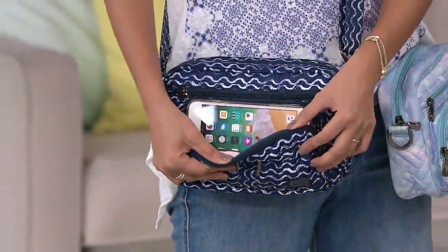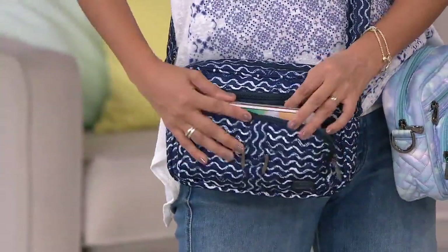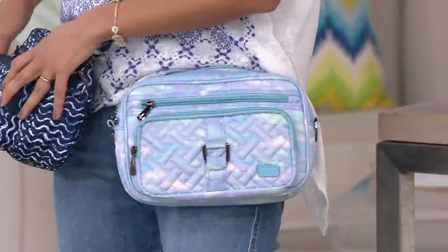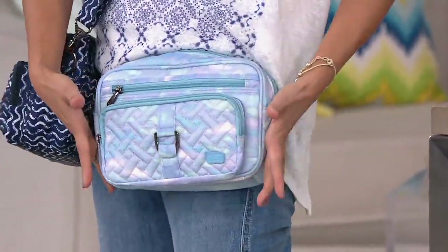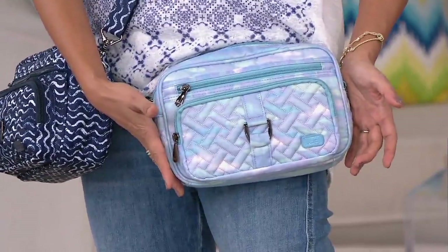If you know anybody going on a cruise, maybe you're going on a cruise — look how awesome. I have our Mystic Sea Glass here. You guys were asking for a beautiful pastel medley. Beautiful. It's Georgia's favorite pattern; she's in love with that.